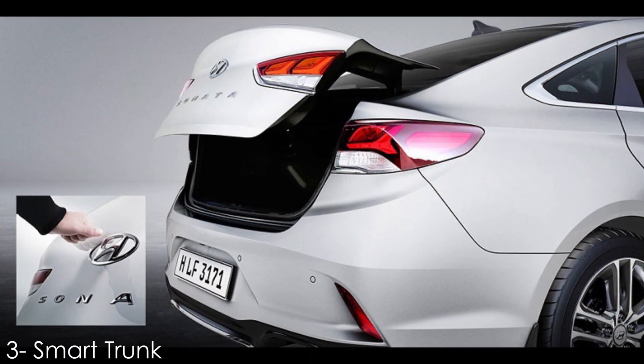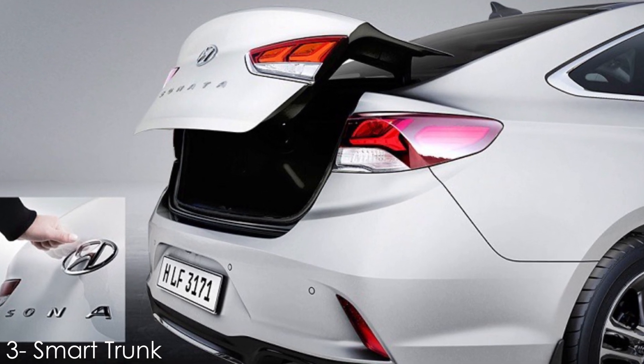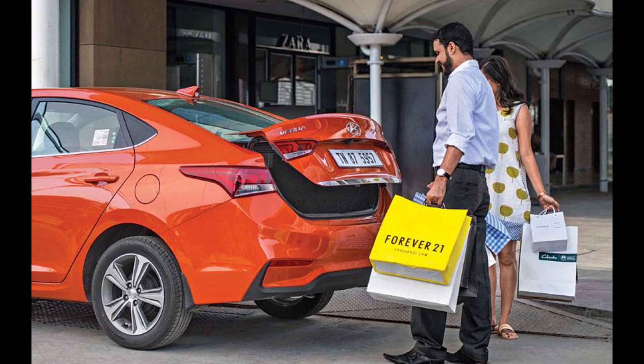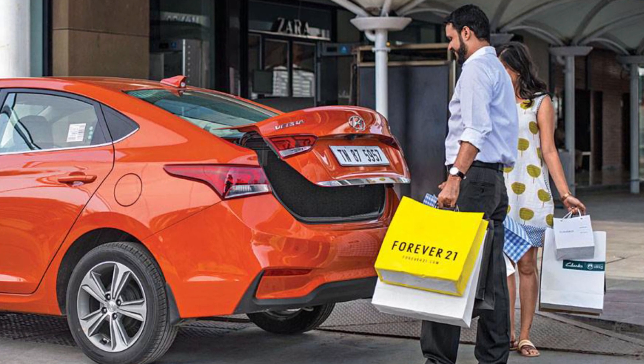Number 3: Smart Trunk. The Hyundai Verna has been equipped with a smart trunk feature, which comes in handy when your hands are full and you need to pop the trunk open. The boot will automatically open when it senses the key fob is near it.